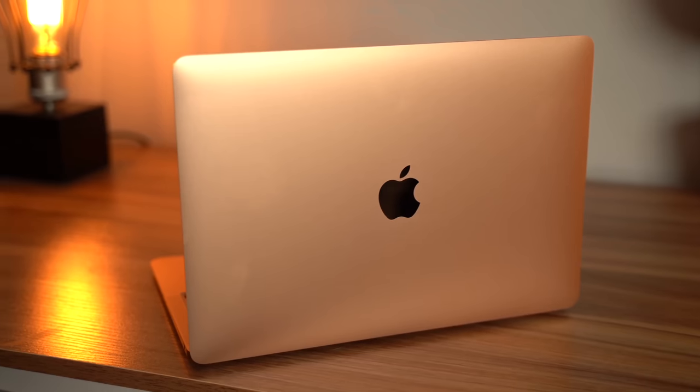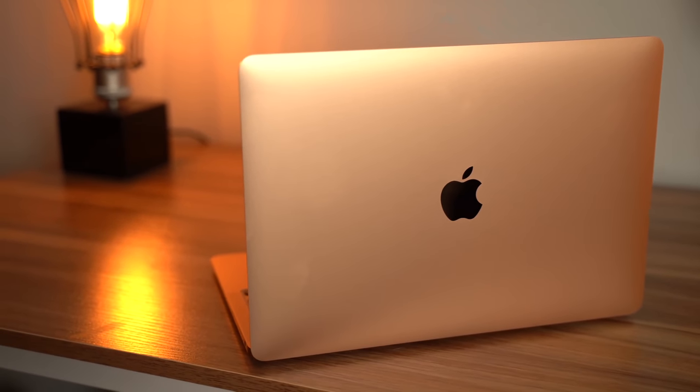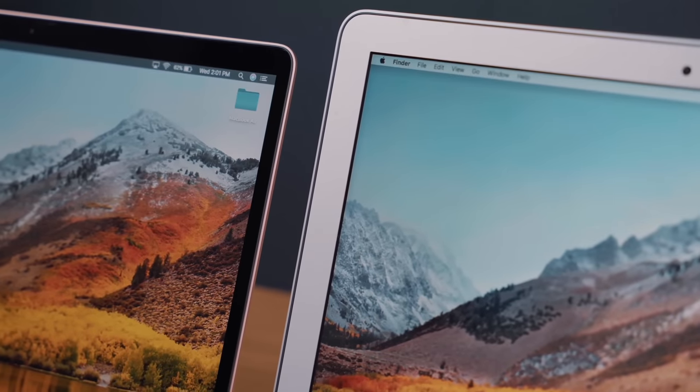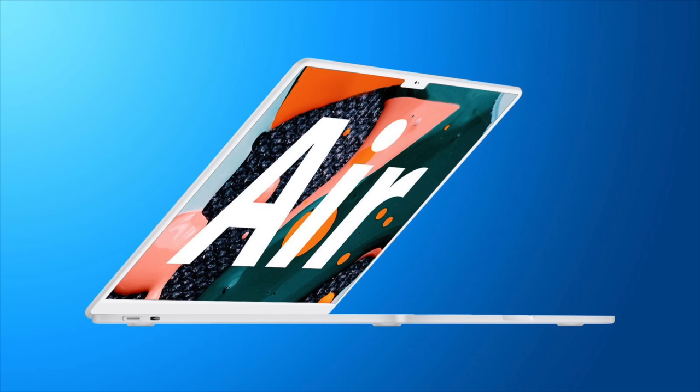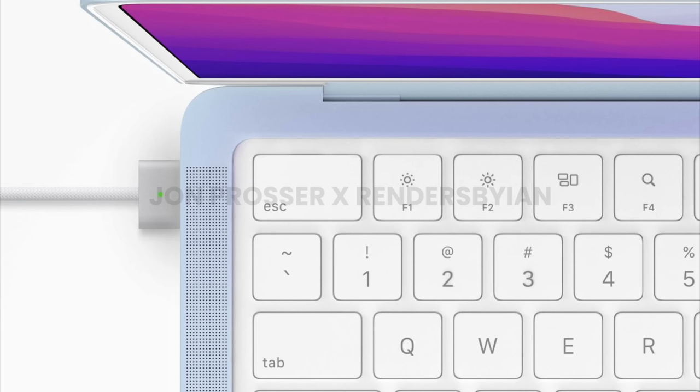2022 could also bring us a new MacBook Air, which we also did an entire video on. Apple plans to make the MacBook Air thinner and lighter than the current version, and it's going to adopt design elements from the 24-inch iMac. The bezels and keyboard are expected to be an off-white color, while some other areas could include a rainbow of iMac-like colors.